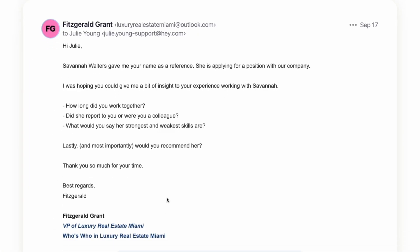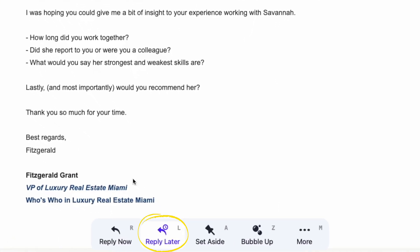If you need to remove an email from your Focus and Reply stack altogether, just open it up. From here, you can change the status from Reply Later to Reply Now.